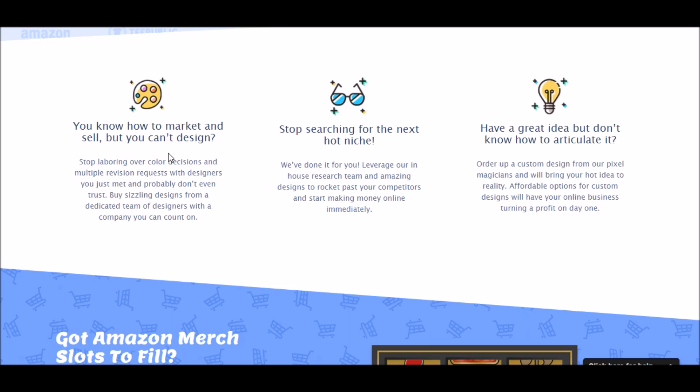I don't really have a strong interest in learning everything there is to know about Photoshop, so I'm never going to be a great designer. That means anything more than a basic image or basic text shirt I'm going to have to outsource to somebody. So I kind of fit that checkbox. They say stop searching for the next hot one — you can leverage their design teams to get shirts.